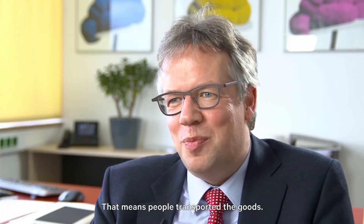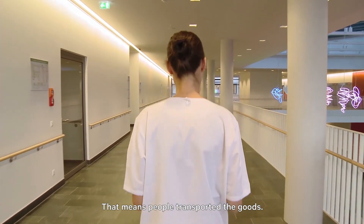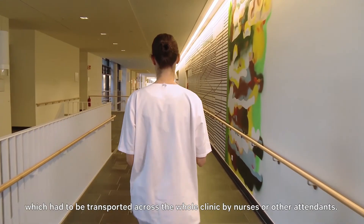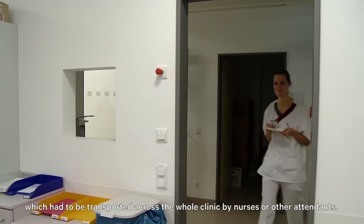Before we introduced the pneumatic tube system, there was no automated system. That means people transported the goods. Quite frequently, these were single samples for the lab or single biopsy specimens, which had to be transported across the whole clinic.